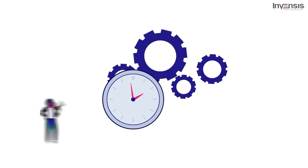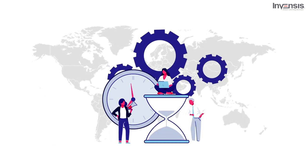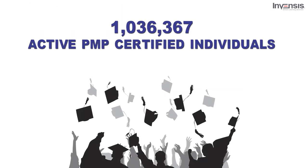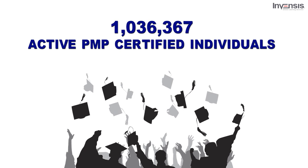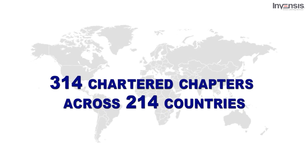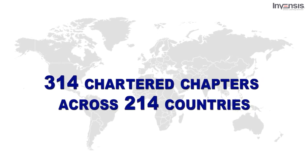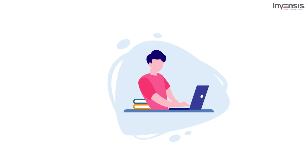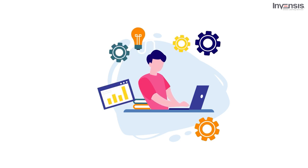Project Management Professional is an internationally recognized professional designation offered by the Project Management Institute. As of July 31, 2020, there are 1,036,367 active PMP certified individuals and 314 chartered chapters across 214 countries and territories worldwide. In this video, we will understand the certification process from application submission to exam preparation, and from obtaining certification to its renewal.